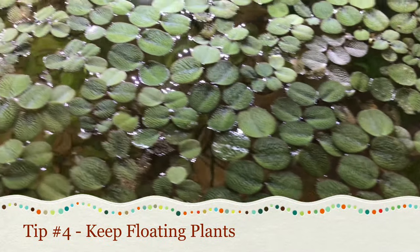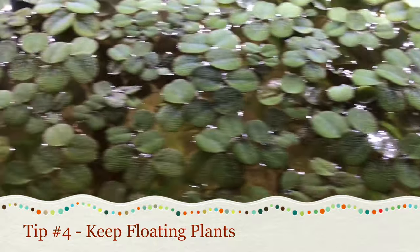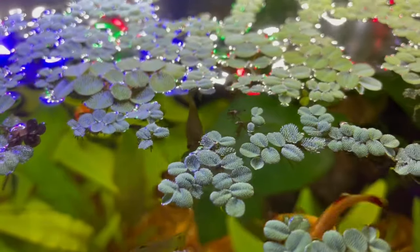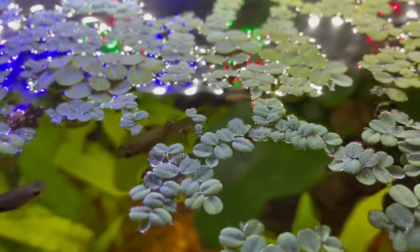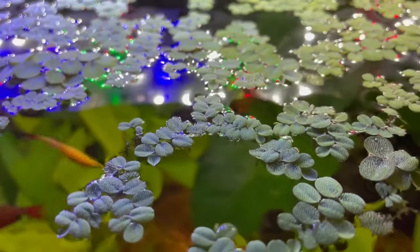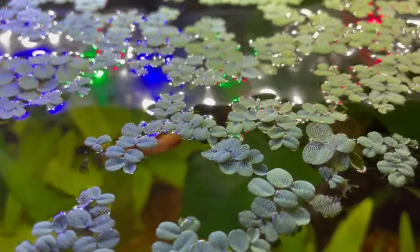The fourth tip is to keep floating plants in your tank. Floating plants will do a really good job taking out excess waste and will be a great addition for your planted tank. There are tens if not hundreds of types of floating plants, so it can be really difficult to choose — I made a video on the best floating plants to keep, and the link is above.